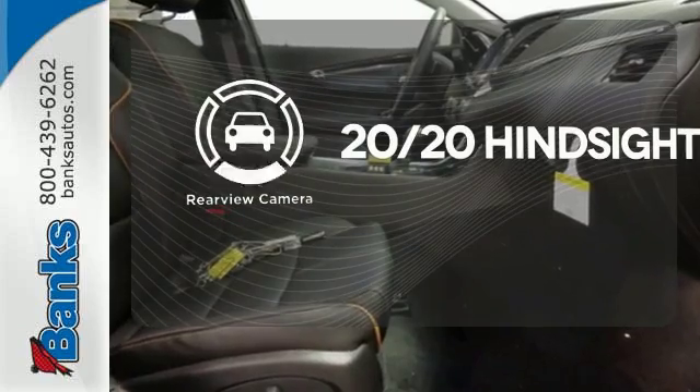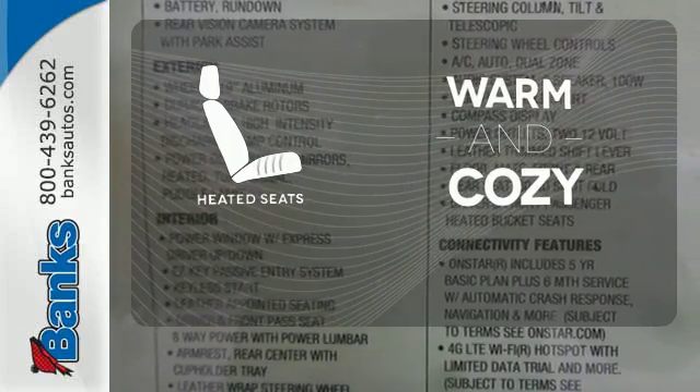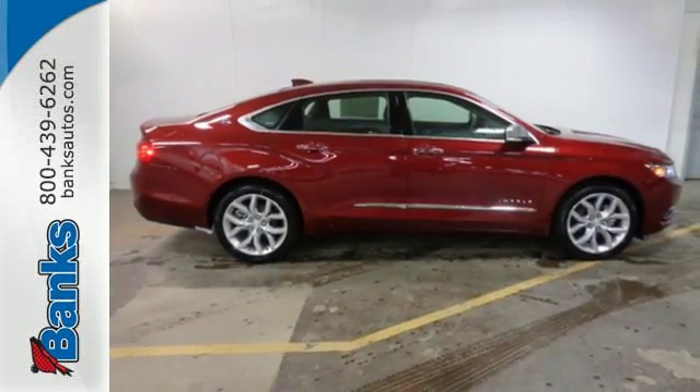See objects previously out of sight with the rear view camera. Wrap yourself in the comfort of heated seats. Make a statement in this Impala. Drive it home today.